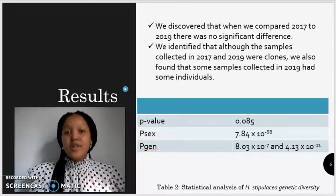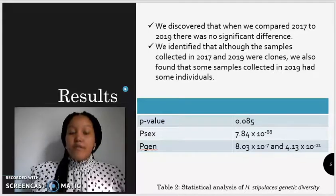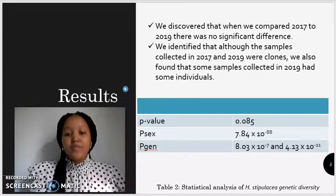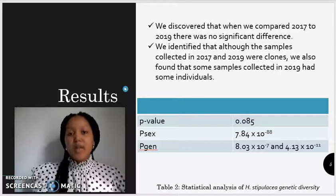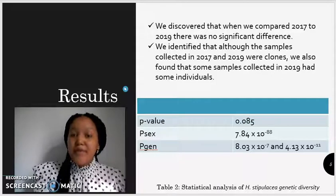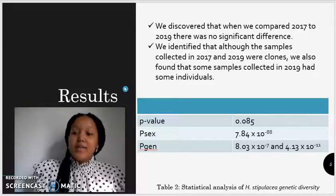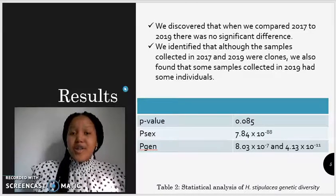We also found that there was no difference in the genetic structure of the samples collected in 2017 and 2019 from different depths. Furthermore, we tested for the probability of these samples originating from distinct sexual events, for which we obtained a p-sex value of 7.84 times 10 to the negative 88, thus providing us with evidence that sexual reproduction is unlikely and asexual reproduction is likely to have occurred within our samples. In addition, we obtained p-gen values of 8.03 times 10 to the negative 7 and 4.13 times 10 to the negative 11, providing further evidence that sexual reproduction is unlikely within our samples.